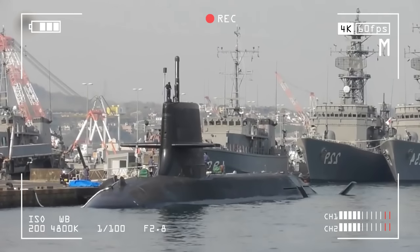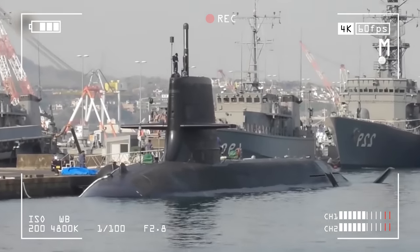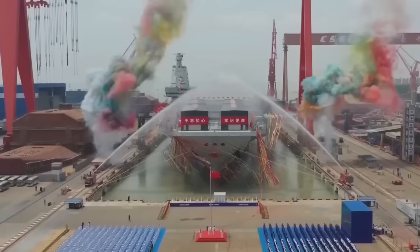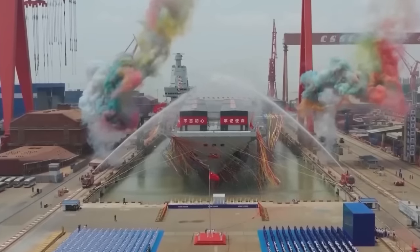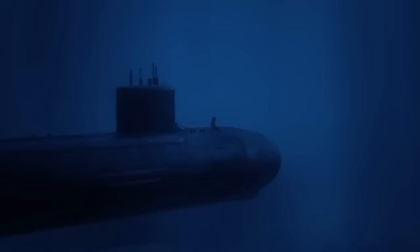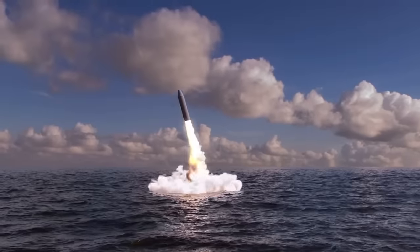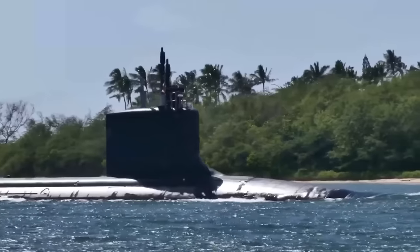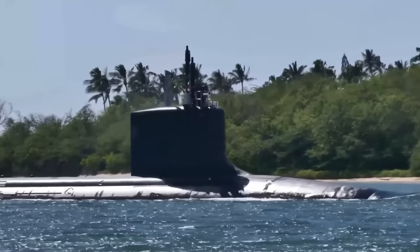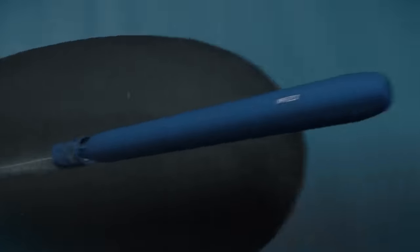Japan's commitment to naval innovation and expansion plays a vital role in this complex and dynamic global scenario. China's strategic capabilities come into sharp focus with the Type 096 submarines, complementing the formidable Type 095 and bolstering their nuclear force. These submarines are armed with submarine-launched ballistic missiles, enhancing China's second-strike nuclear capability.